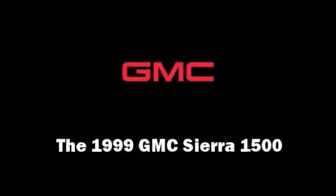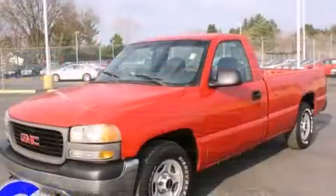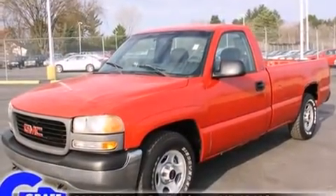The 1999 GMC Sierra 1500. It features an automatic transmission, rear-wheel drive, and a refined six-cylinder engine.